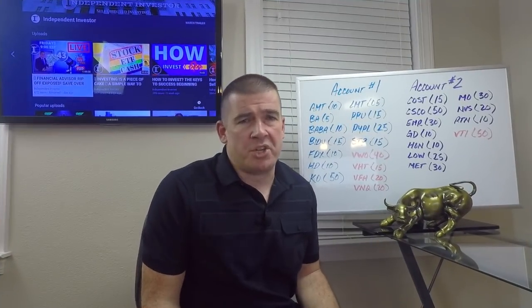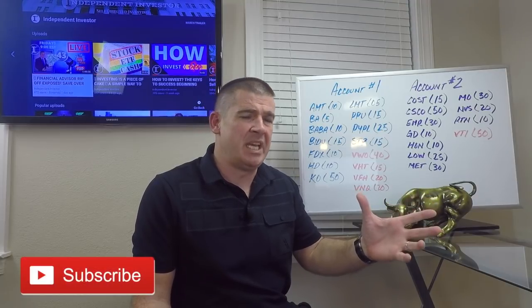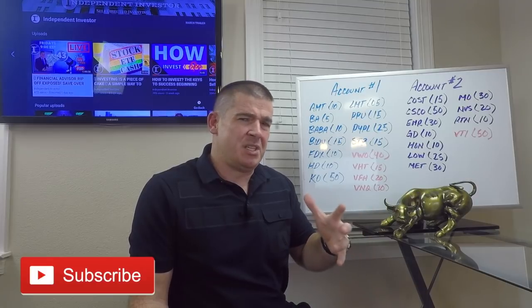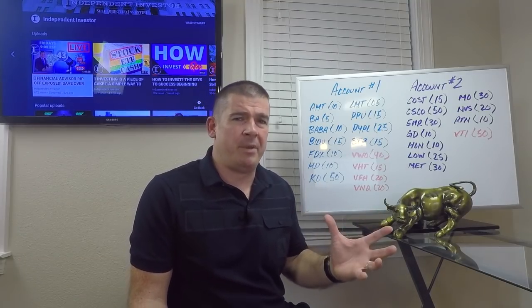Welcome back to the Independent Investor Channel. My name is Ryan. I'm going to give you some insight about some of the stock moves that I've made, both on the active side of the house — the stock purchases that I've made here in the month of March. You can see that I've reintroduced some capital back into the market. I've scaled into some of these positions and given you the share base of these stocks. I'm going to go through them rapid fire.